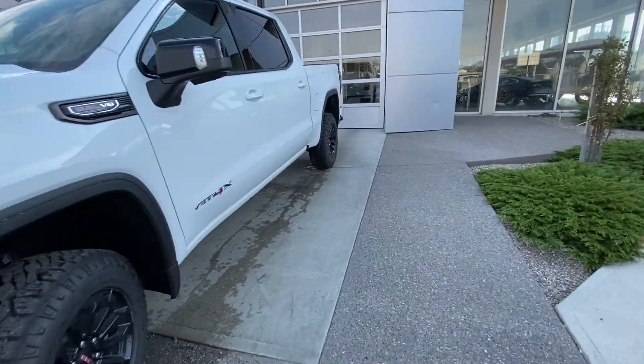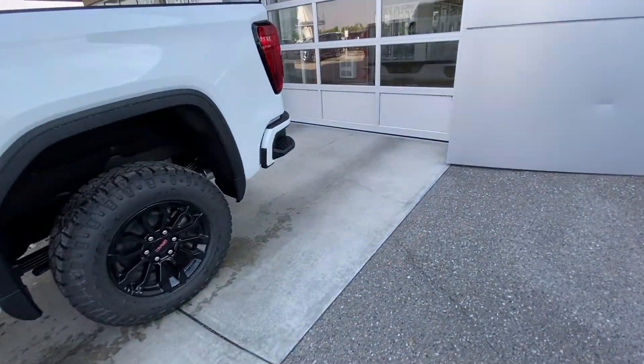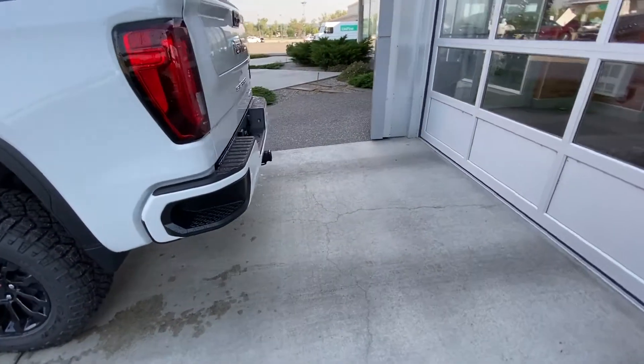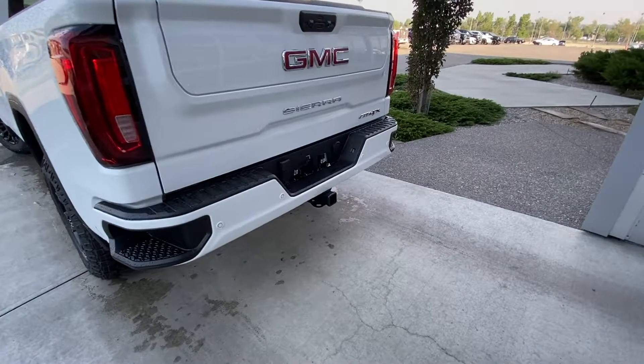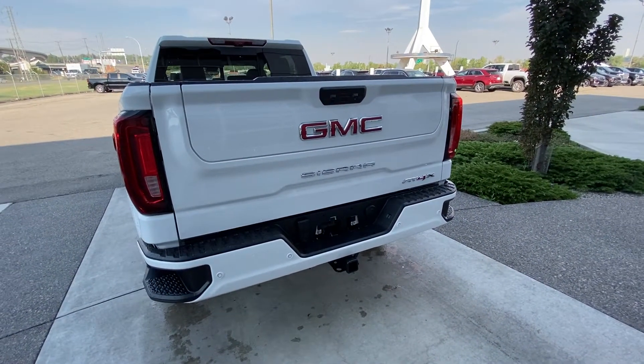Making our way back down the side, the crew cab features rear tinted privacy windows. The vehicle does have remote start. At the back of the Sierra we have a color-matched rear bumper, trailer tow package, rear parking sensors, LED brake lights, and the GM Multi-Pro tailgate.